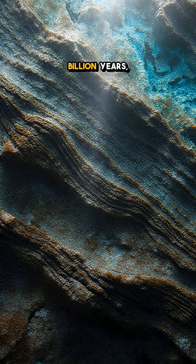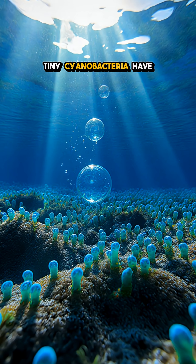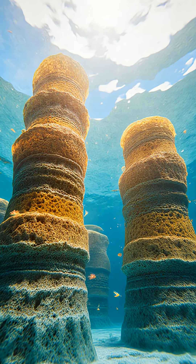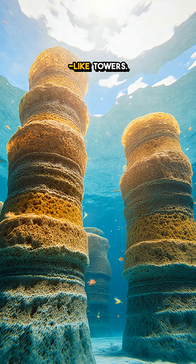For a mind-blowing 3.5 billion years, tiny cyanobacteria have been photosynthesizing, releasing oxygen that eventually filled our atmosphere, all while building these crunchy, fossil-like towers.